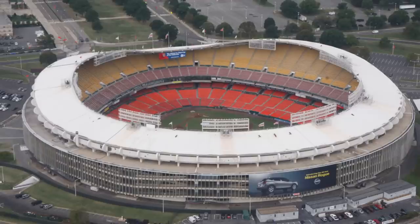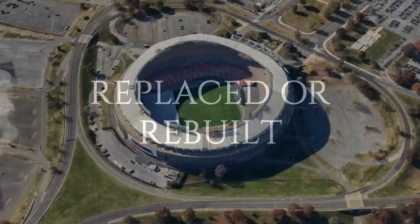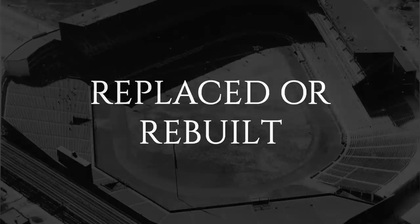Recently abandoned, RFK hosted four franchises: the Senators, who became the Texas Rangers; DC United; the Redskins of the NFL; and the Nationals, who would not have been able to move to DC had RFK not still been standing. After DC United left in 2017 for a new facility, the stadium has seen limited use and its fate remains up in the air.